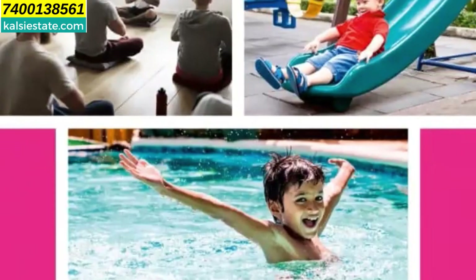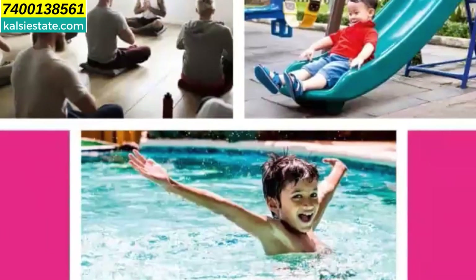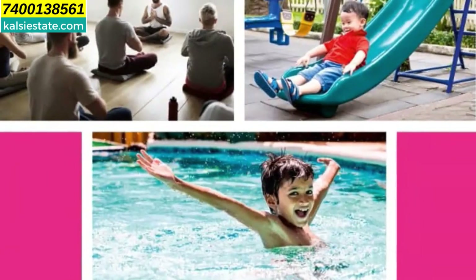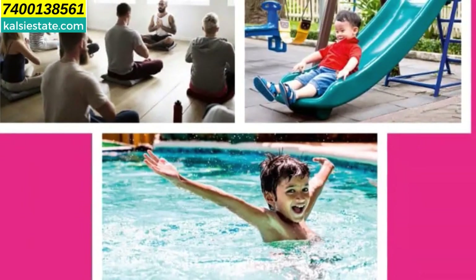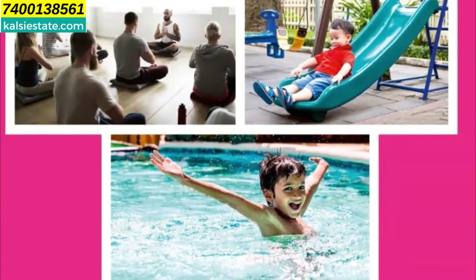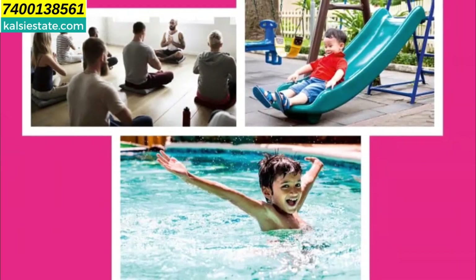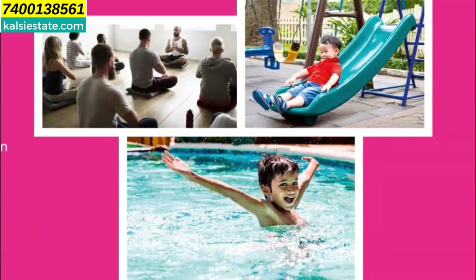The amenities include: Clubhouse, Gym, Children's Play Area, Swimming Pool, Indoor Games, Elevated Garden, Yoga and Meditation Garden, Badminton Court, Squash Court, Multipurpose Hall, Library, and more. The area of the Clubhouse will be around 25,000 square feet.